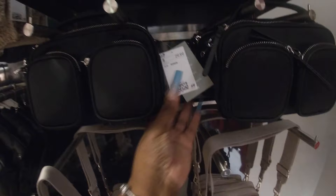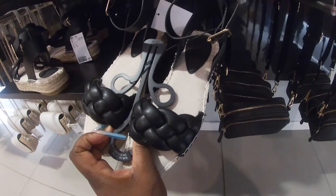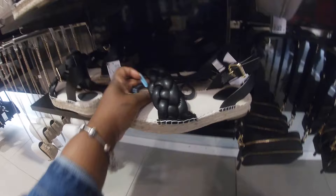I have these again in a different color. In the black, these are cute for $30. Look at this — these are $25.